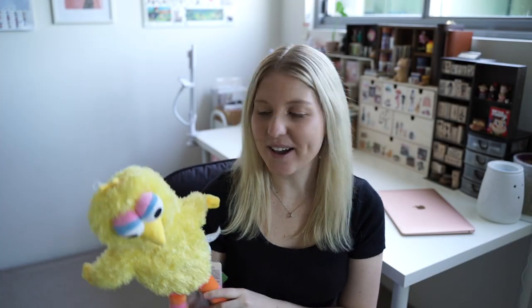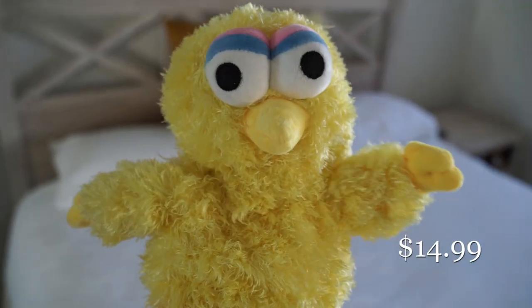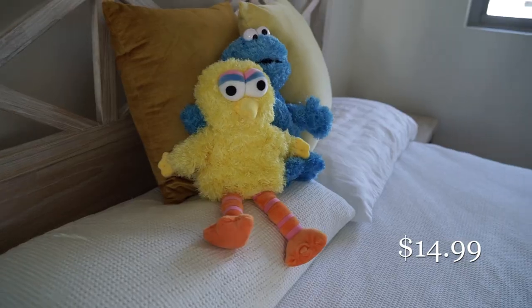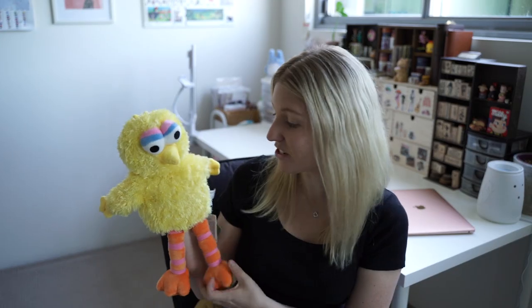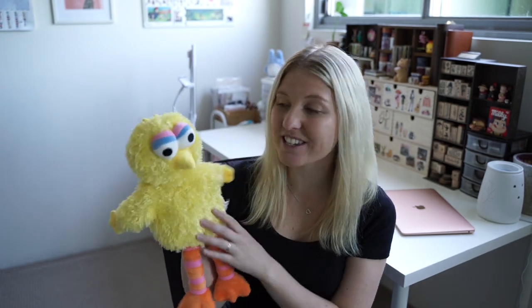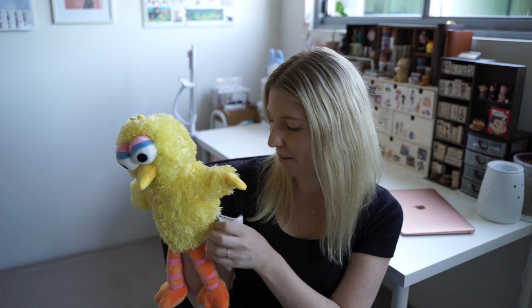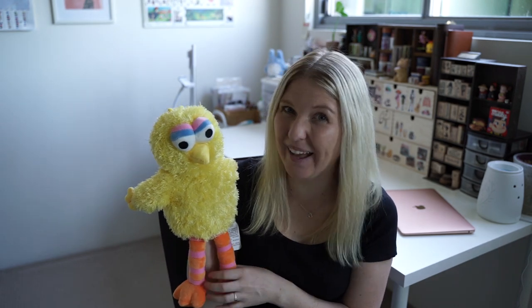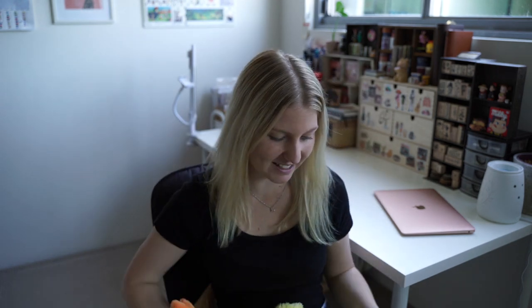The first item I wanted to show you is this adorable little puppet. My nephew will hopefully come up soon when the borders open, and I'm going to gift this to him. I thought it was so cute — it's such a fun way to interact with kids, and it looks like a little baby Big Bird because of the big eyes. I love this one so much.